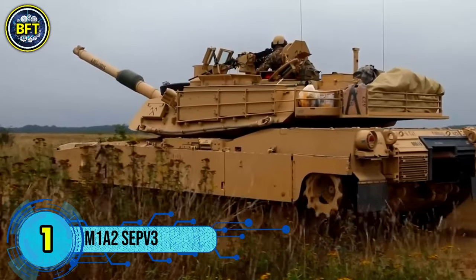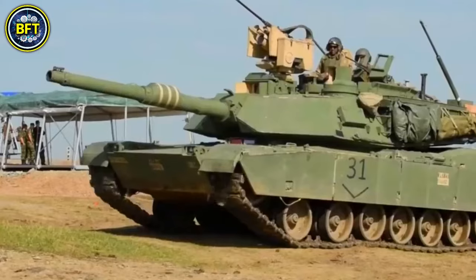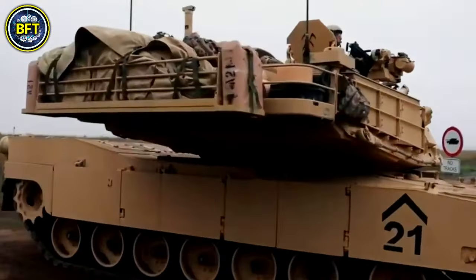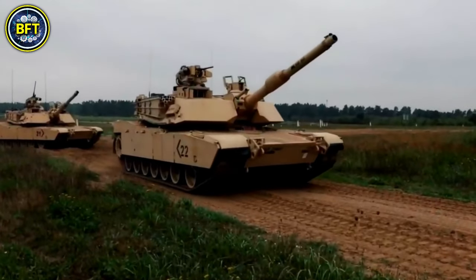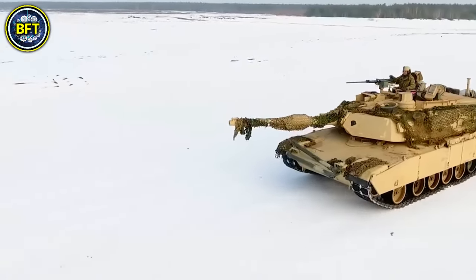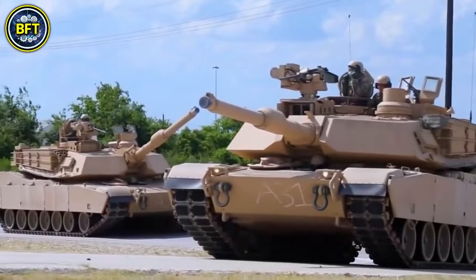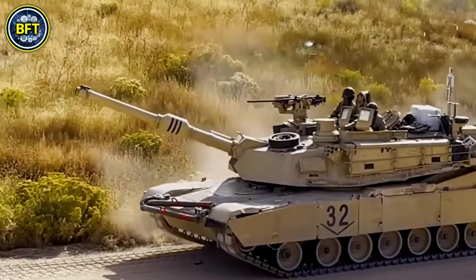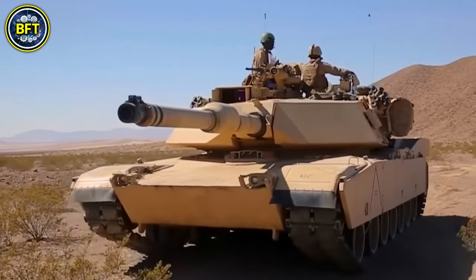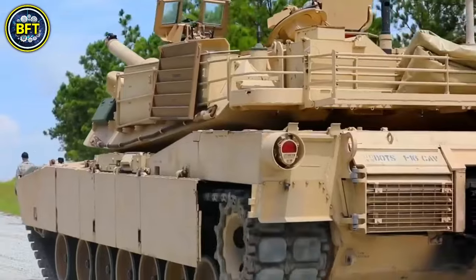Number 1: M1A2 SEPv3. The M1A2 Abrams is a third-generation American main battle tank designed by Chrysler Defense and named after General Creighton Abrams. Introduced in 1980, it became a cornerstone of modern armored warfare. Weighing nearly 73.6 short tons, it is one of the heaviest tanks in service. The tank features a multi-fuel turbine engine, sophisticated Chobham composite armor, and a computer fire control system. Early models were armed with a 105mm M68 gun, but later versions upgraded to the 120mm Rheinmetall L44 gun designated as the M256. It also includes a blowout compartment for ammunition storage and NBC protection for crew safety.